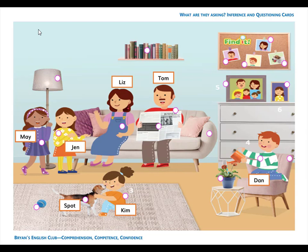Number 3. She is a girl. She is Jen's sister. Her name is Kim. K-I-M. Kim.